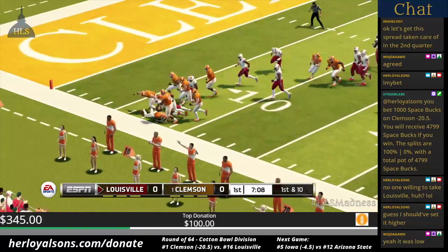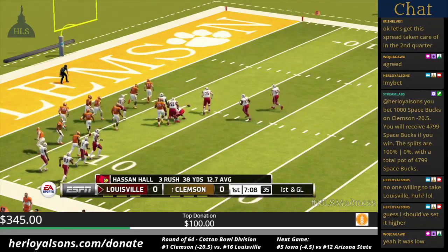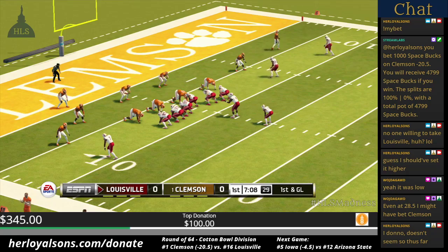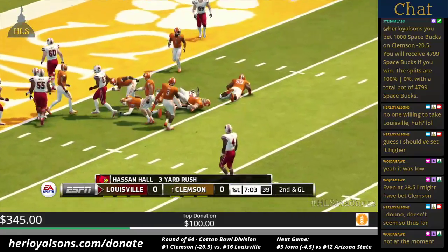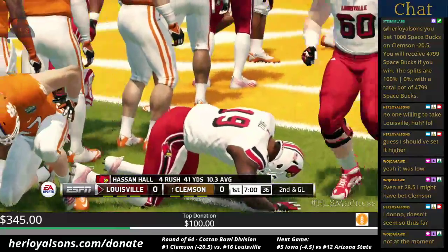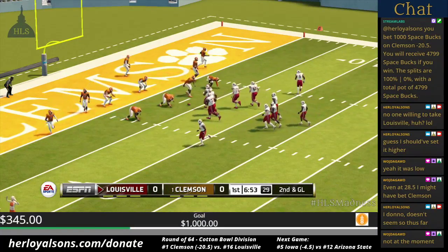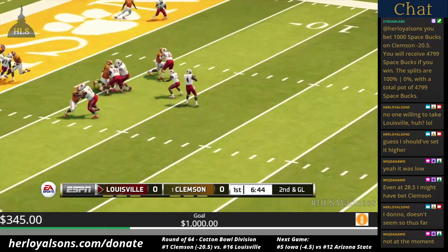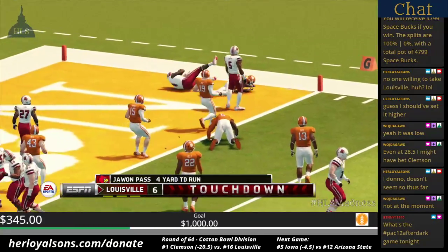He's at the 20, and they'll bring him down around the 7-yard line. That makes it first and goal. He's tackled right around the 4-yard line — a gain of three on the play. That brings up second and goal from the 4-yard line. He's on the run, decides to take it himself, and he's got it. Touchdown!